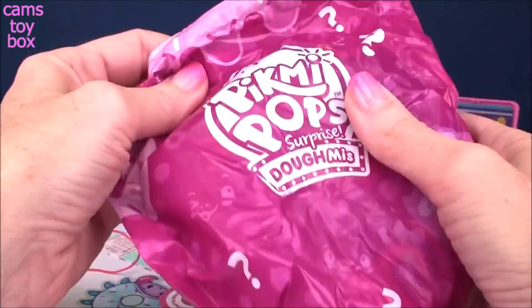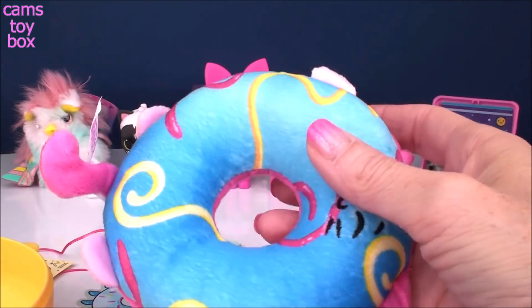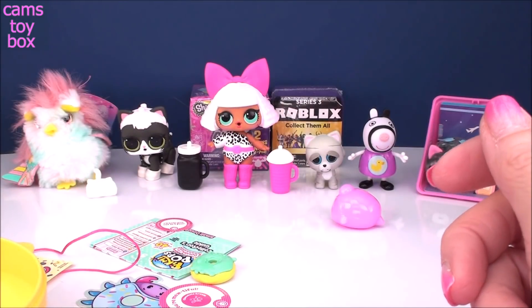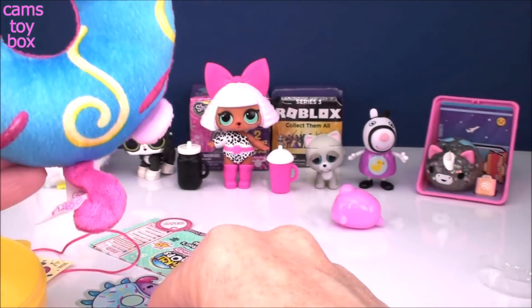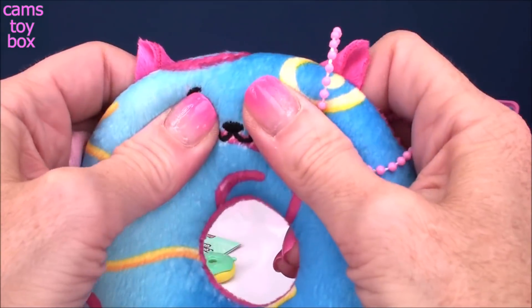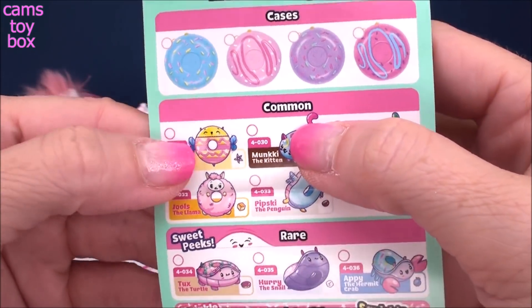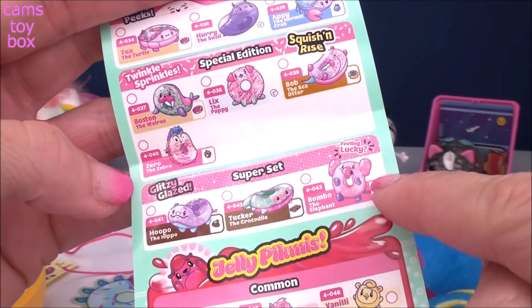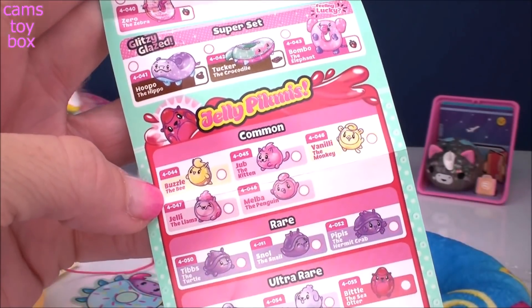And now for our big one here. Another tear strip, I love that. So big, right? Absolutely beautiful — look at the gorgeous color. Looks like a very happy kitten, and I can smell it a mile away. It smells delicious — it's making me want to go eat some chocolate right this minute. Absolutely adorable, guys — you can even put it onto your little Pikmi Domi here. It is really, really super soft. Here is Monkey the kitten in the common category. And here's Melba the penguin — she is also in the common category under our jelly Pikmi's.